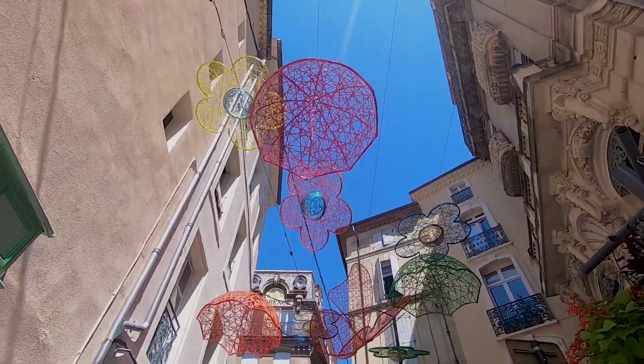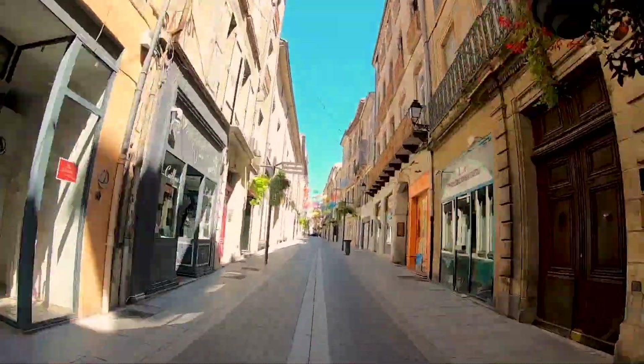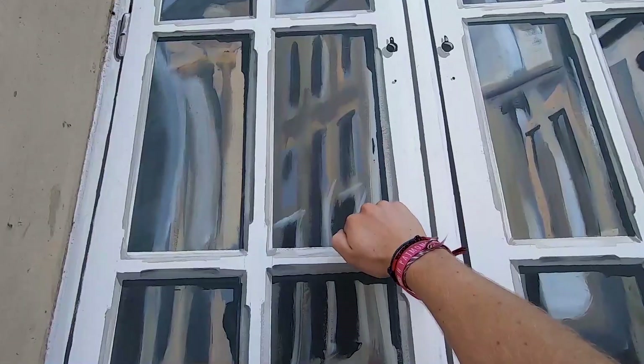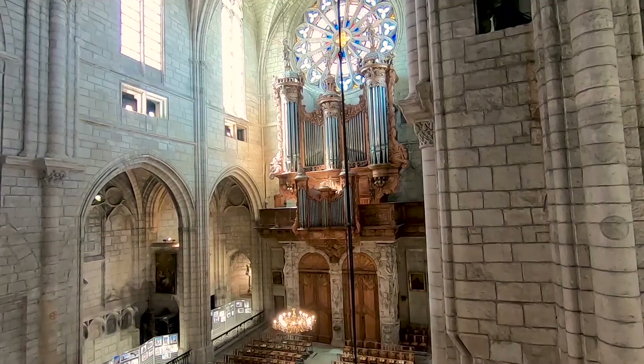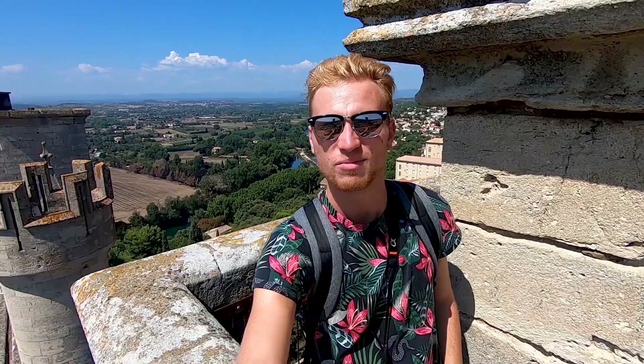Et nous voici au deuxième arrêt de la journée et des vacances. Béziers est une petite commune dans l'Hérault avec une cathédrale plutôt sympa. On se fait une petite pause tranquille sous les arbres. Petite vidéo pour vous dire que la cathédrale de Saint-Nazaire à Béziers, c'est le plan : elle est extraordinairement gratuite et vraiment cool.